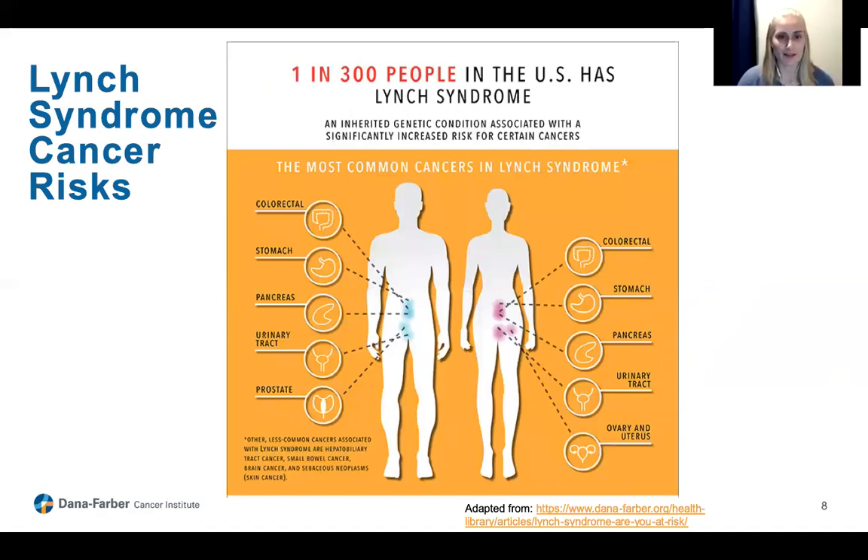Now that Katherine has taken you through some background information on genetics, I'm going to talk more specifically about Lynch syndrome. Lynch syndrome is a hereditary cancer predisposition syndrome, meaning individuals with Lynch syndrome have increased risks for certain types of cancer over their lifetime. The types of cancer associated with Lynch syndrome are shown in the picture on your screen from Dana-Farber's website. One of the cancers we think of first when it comes to Lynch syndrome is colorectal cancer, because Lynch syndrome is the most common hereditary cause for colorectal cancer.